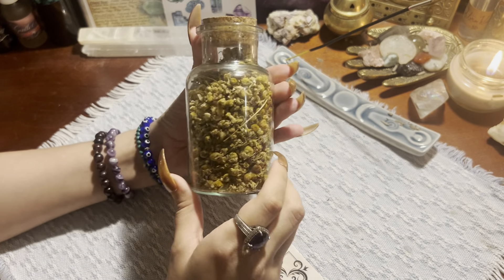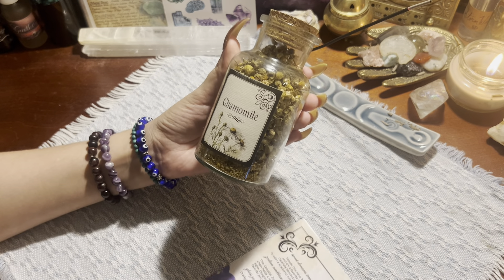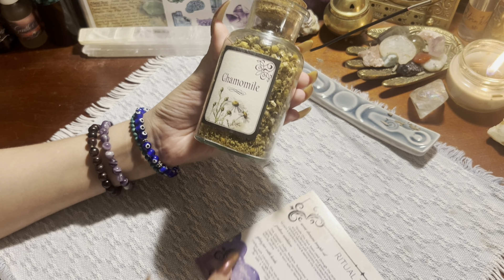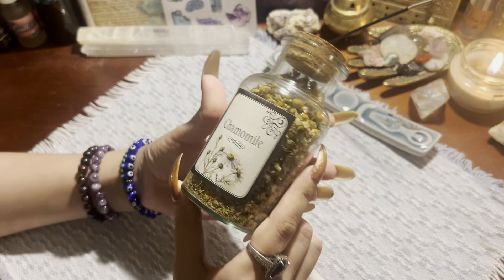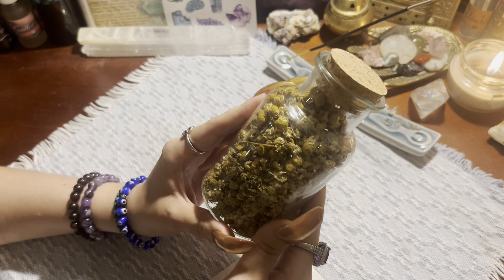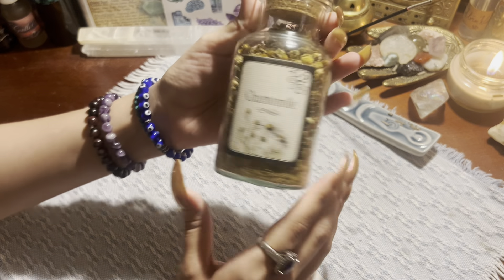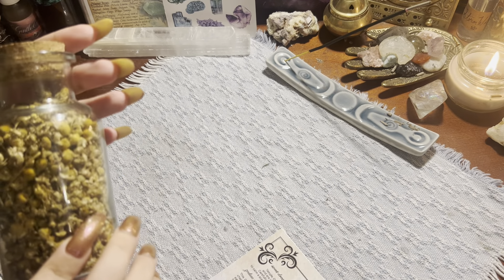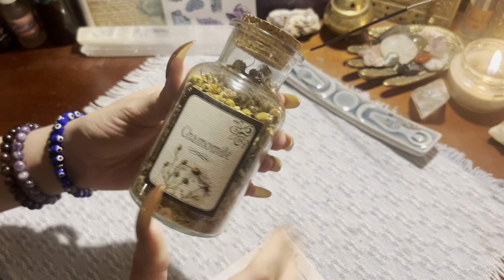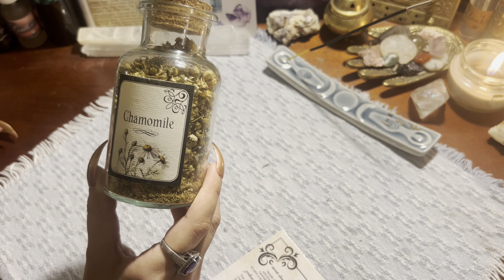Hello everyone, welcome back to another unboxing video. Today my Tame Wild box came in the mail. It was delivered to my door, which usually means the boxes are full. It was so cute because there was a little gecko on it — just precious and sweet. So I sliced it open because I was excited; this theme was about astrology, something I really wanted to dive deeper into this year. I know the basics but want to learn how everything corresponds.